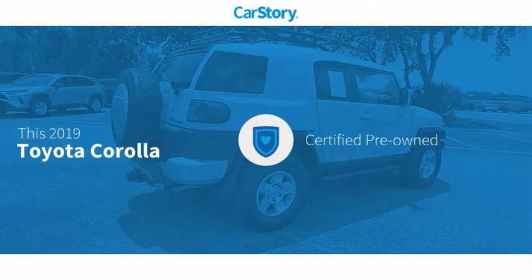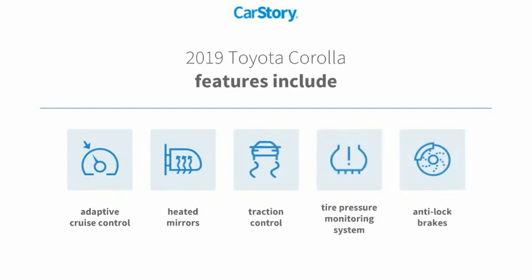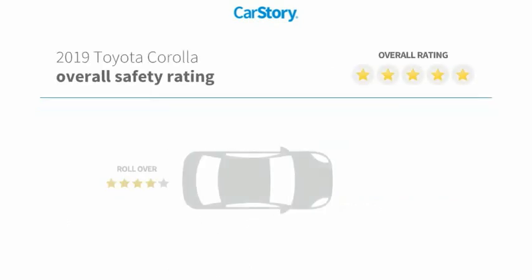CarStory research indicates this vehicle as certified pre-owned. Features also include anti-lock brakes, traction control, heated mirrors, tire pressure monitoring system, and adaptive cruise control, with these ratings.